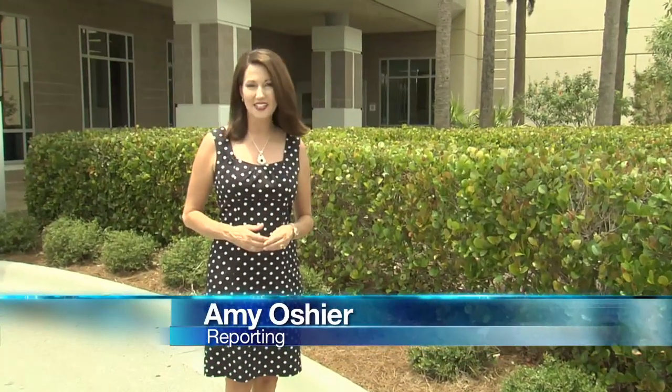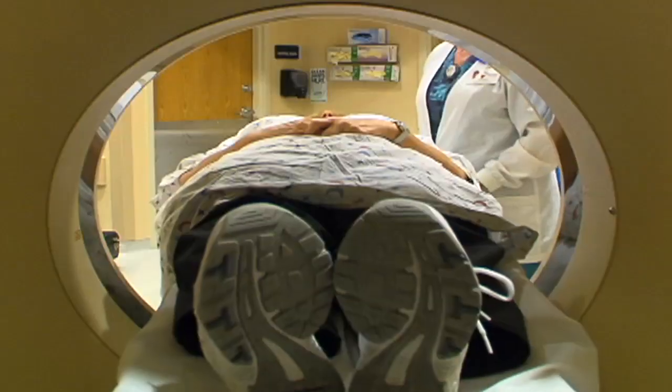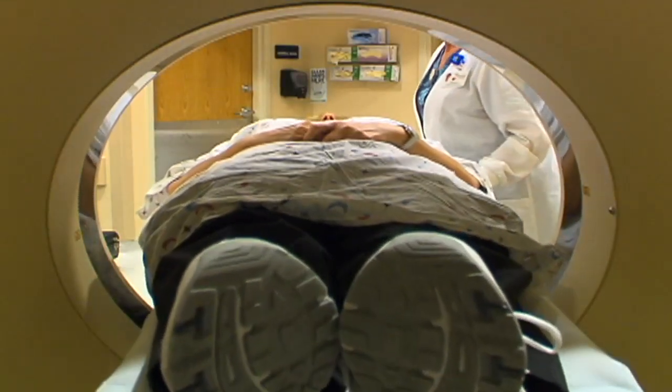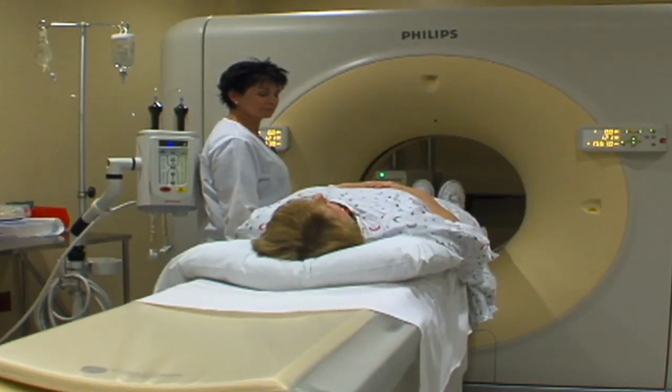Instead of giving up, researchers looked deeper into advanced x-ray technology to find something more reliable that might save lives. There's a better alternative now — something called a low-dose computed tomography, or low-dose CAT scan, which basically looks at the lungs and the chest in a way that gives you much more information than a regular x-ray.